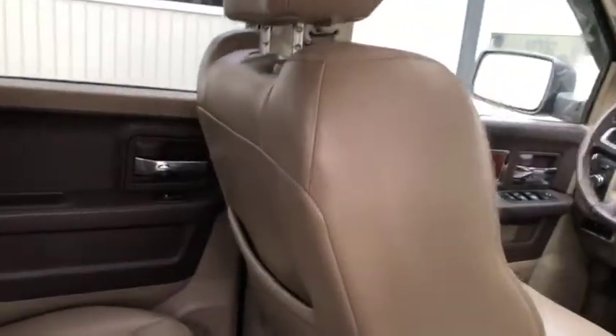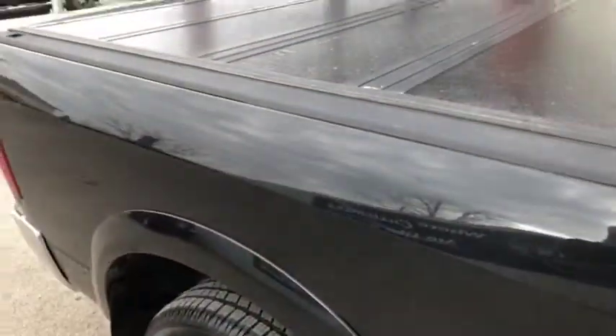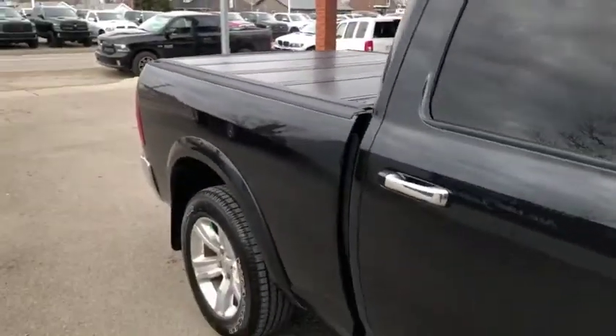Let's take a quick peek inside the back here. Light tan leather interior on the inside of this truck looks real nice. Storage space underneath the seats, and on this side you get the sub with the Alpine sound system. Hard top cover looks really good.